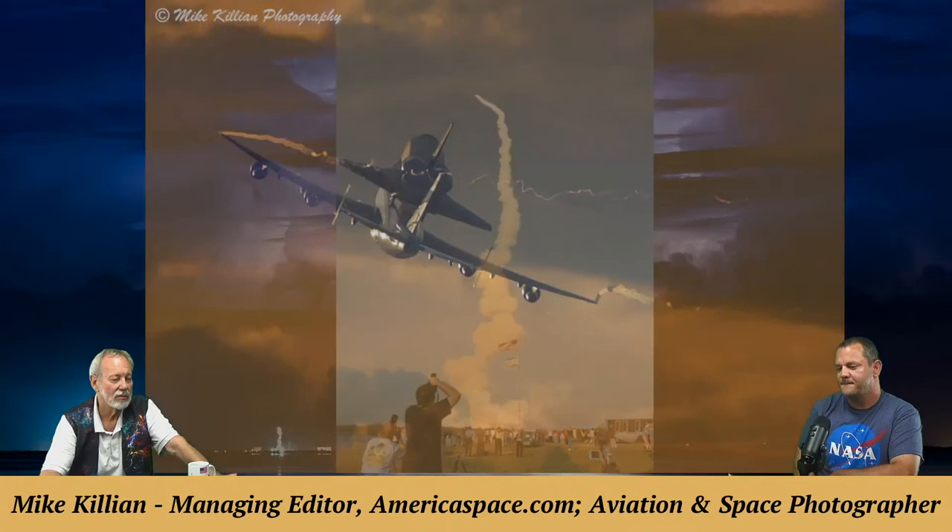An aviation photo shows Shuttle Endeavour mounted on the 747 on its final day at Kennedy Space Center, leaving to go to the California Science Center. It was actually sunrise, and Mike loved how the colors popped. You could see the wingtip vortices coming off the 747 — just a spectacular sight.